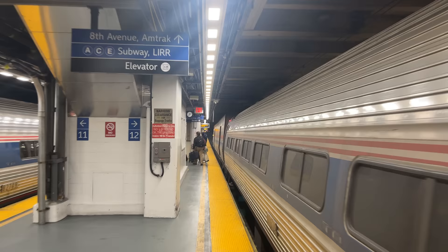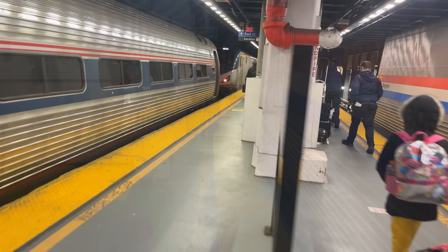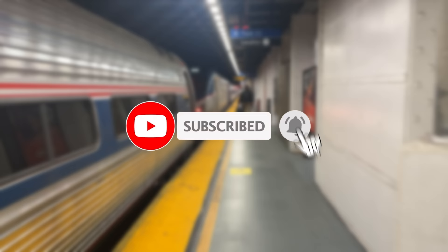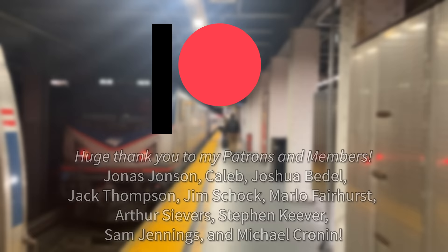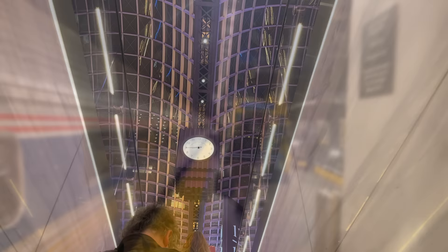With one last look at our business class coach, we can step off the Carolinian and out into New York City, where we'll bring today's video to a close. Next week, we'll be back in Texas for a ride on the Texas Eagle from Fort Worth to Austin. If you're new around here, I'd really appreciate it if you hit that subscribe button. I also want to give a huge shoutout and thank you to my patrons and channel members—if you want your name in the video or want to support the channel, head on over to the links in the description below. Thanks for riding with me, and I'll see you in the next one.